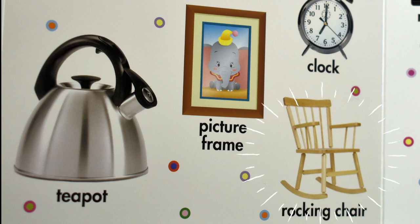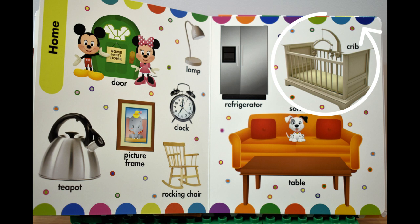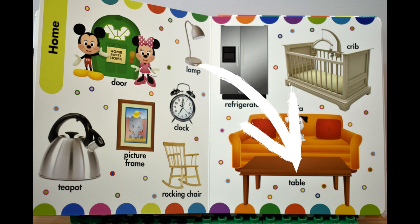A rocking chair, кресло-качалка. A refrigerator, холодильник. A crib, детская кроватка. Sofa, диван. A table, стол.